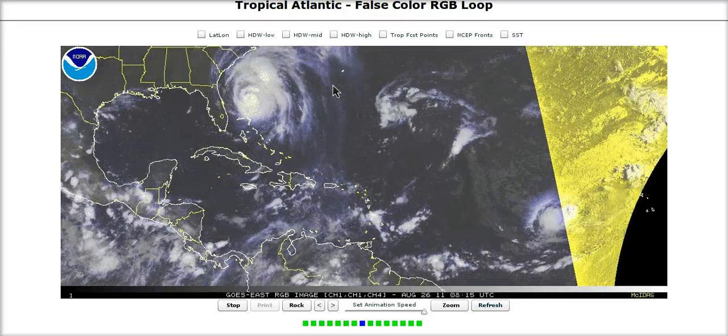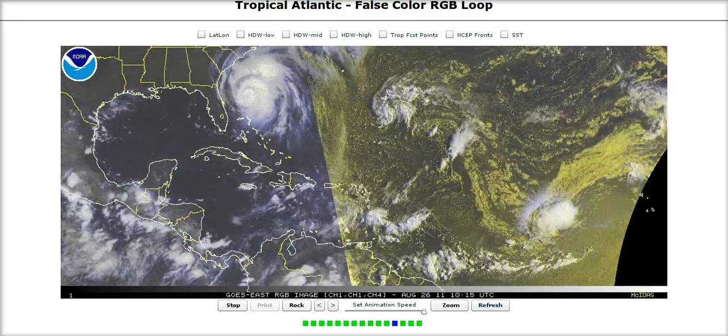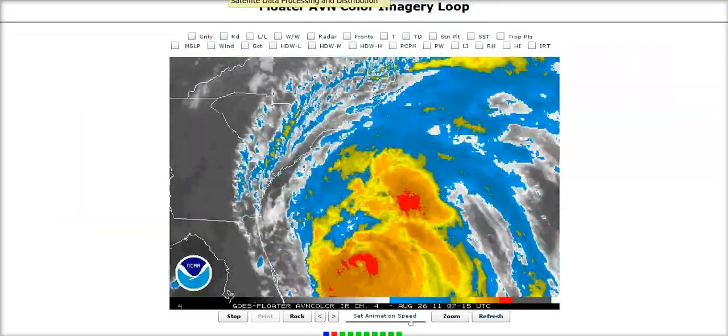We're going to be watching this very closely, obviously, as people are evacuating this area and we are now moving in, getting closer to landfall.